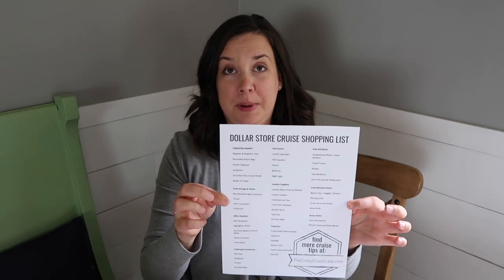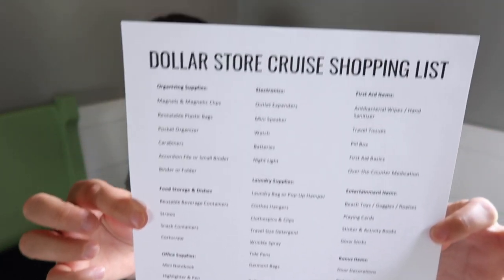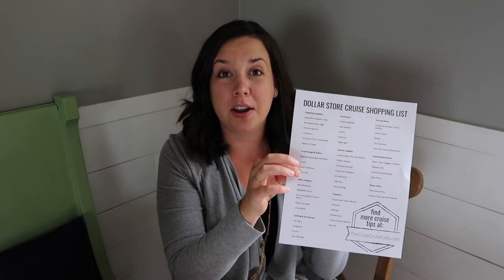Hi guys, Crazy Cruise Lady here! I am so excited about my maiden YouTube video, and it's on the topic of two of my very favorite things: cruising and shopping at the dollar store. I made up the ultimate shopping list for you guys — 48 items that you can buy at the dollar store for your next cruise. I'll leave a link in the comments below where you can download and print your very own shopping list. I'm gonna head over to the dollar store and see what I can find for an upcoming cruise.